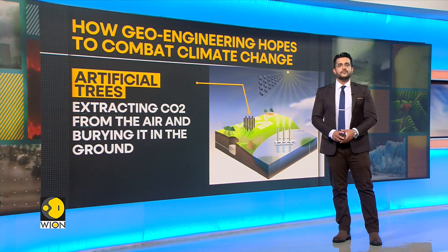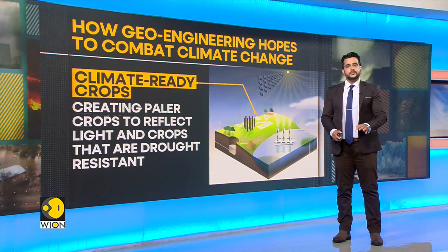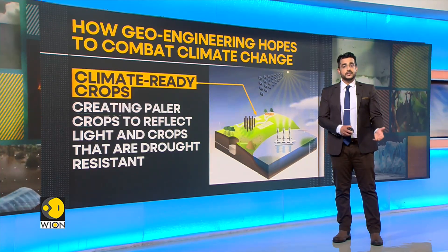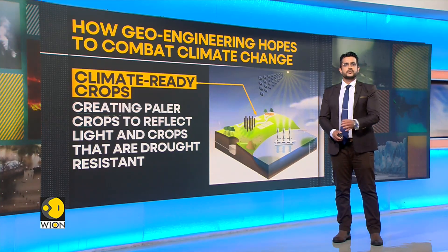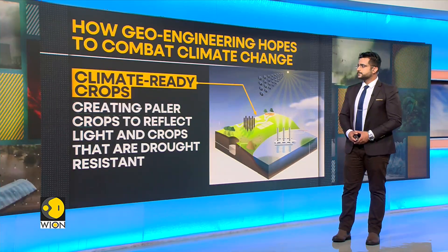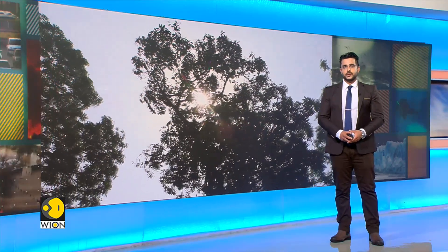Lastly, we have climate resilient crops. If crops don't adapt to climate change, neither will agriculture and neither will we. The concept introduces creating paler crops to reflect light and increasing the use of crops that are drought resistant — these are climate-ready crops.